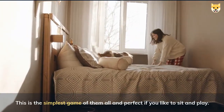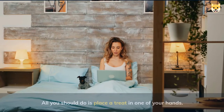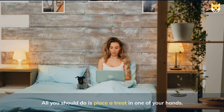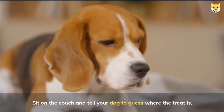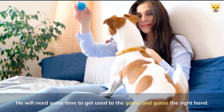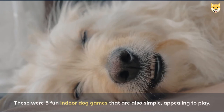Guess the right hand — this is the simplest game of them all and perfect if you like to sit and play. All you should do is place a treat in one of your hands, sit on the couch, and tell your dog to guess where the treat is. He will need some time to get used to the game and guess the right hand.